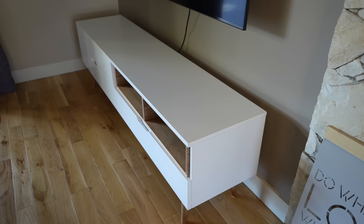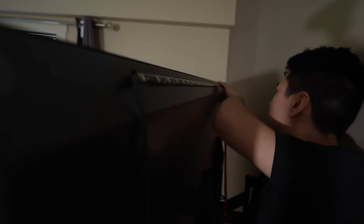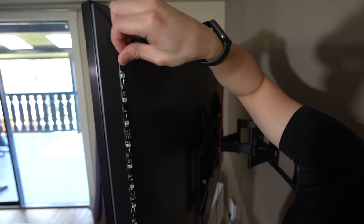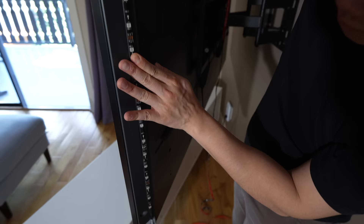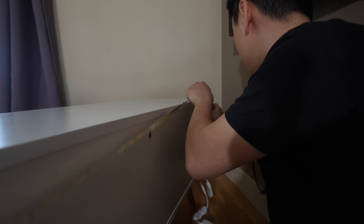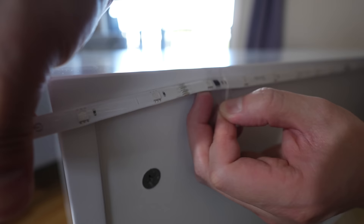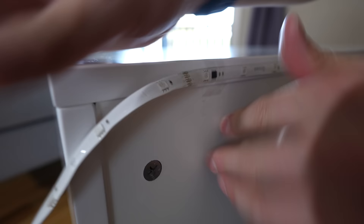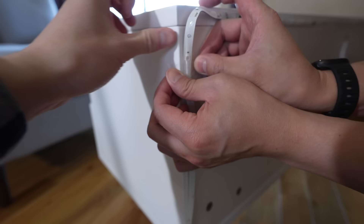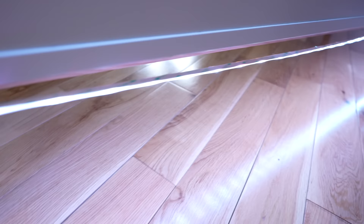Moving along, let's talk about adding tech to the space, starting with lighting. I decided to add light strips to brighten up the room — and this is where the felt pads are awesome, because I can easily get behind the unit to do cable management without scratching the floors. Adding backlight to the TV really helps reduce eye strain; I have them on my monitor in my desk setup and always have them on.